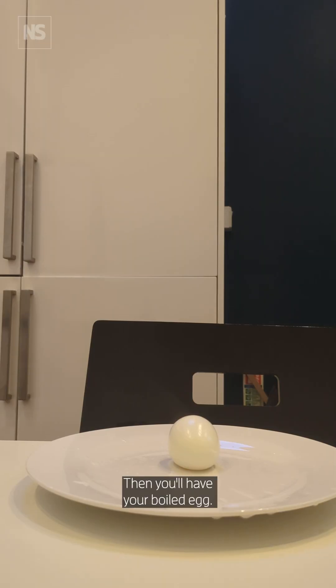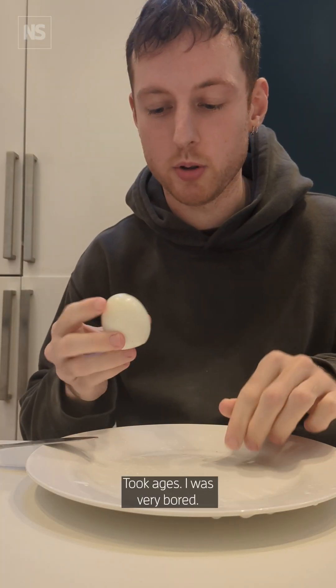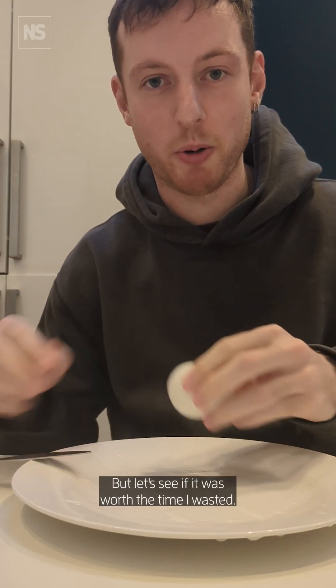Then you'll have your boiled egg. Took ages, I was very bored, but let's see if it was worth the time I wasted.